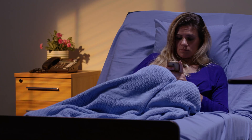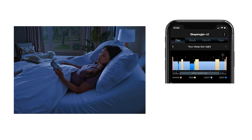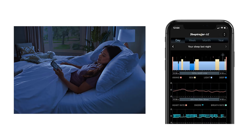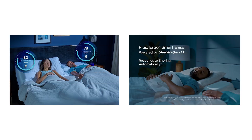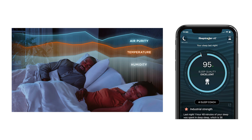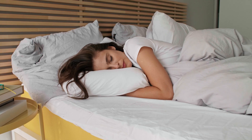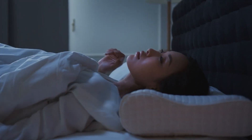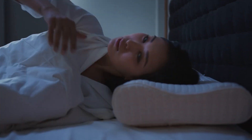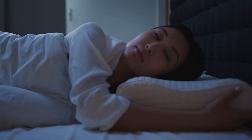Imagine waking up in the morning and checking your phone, where the Sleep Tracker AI app has already analyzed how you slept the previous night. Did you spend enough time in deep sleep? Did your body wake you up in the middle of the night without you realizing it? Based on this data, the app gives you suggestions tailored to your specific sleep patterns, helping you to fine-tune your sleeping habits. Over time, these personalized insights can help you improve the quality of your sleep in ways you might not have thought possible.